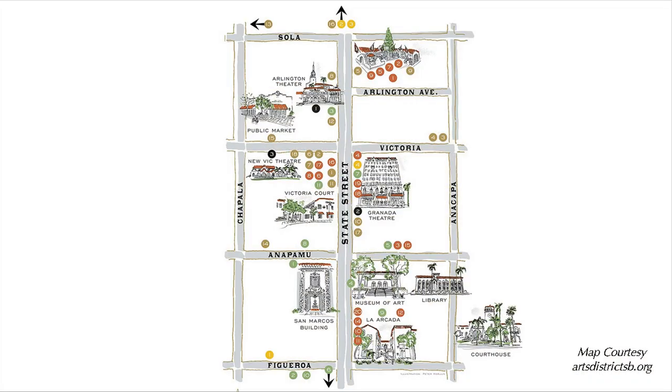The Arts District includes State Street between Sola and Figueroa and over to Anacapa and Chapala.